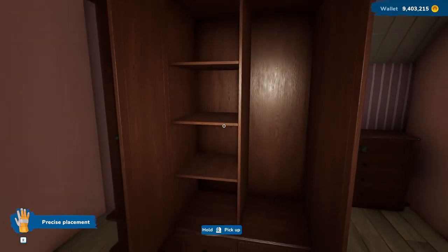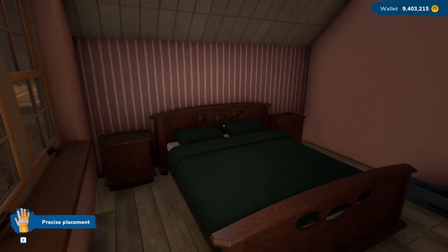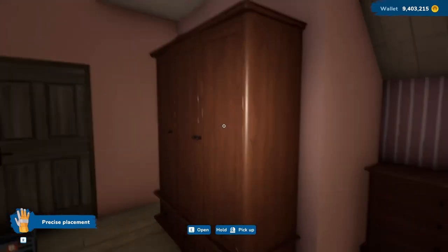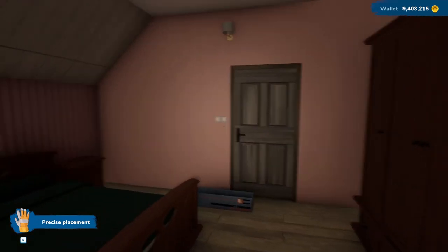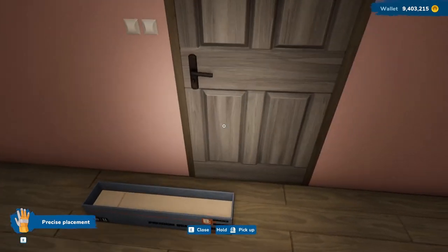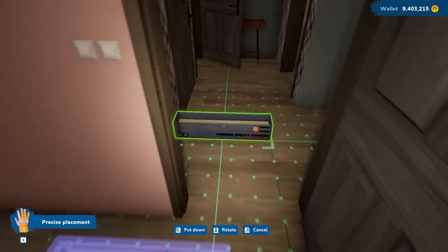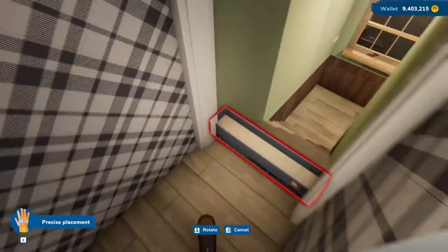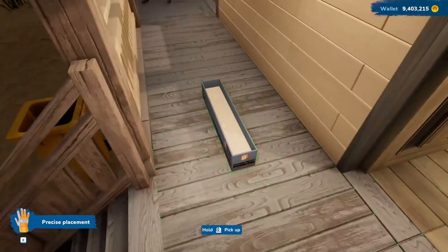I'm glad you can't put a TV in there. I guess this bedroom is not going to have a TV. I was going to put one on the wall, but I just realized that's way too high. Anyway, I think this looks nicer. Now let's — and now I can open it and take this outside. I'll leave it here on the porch.